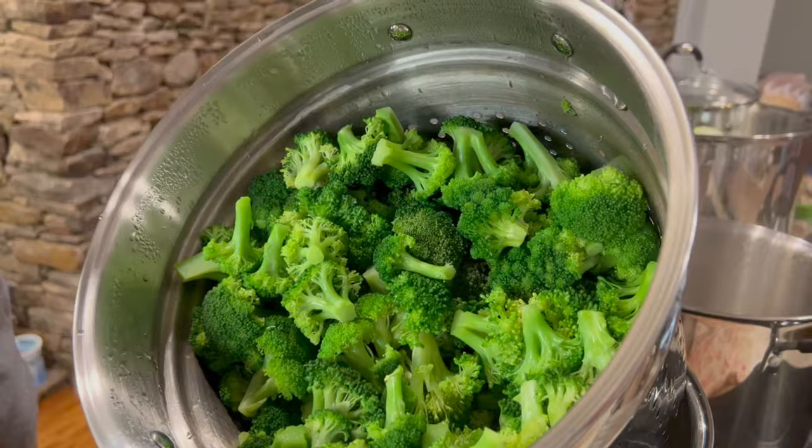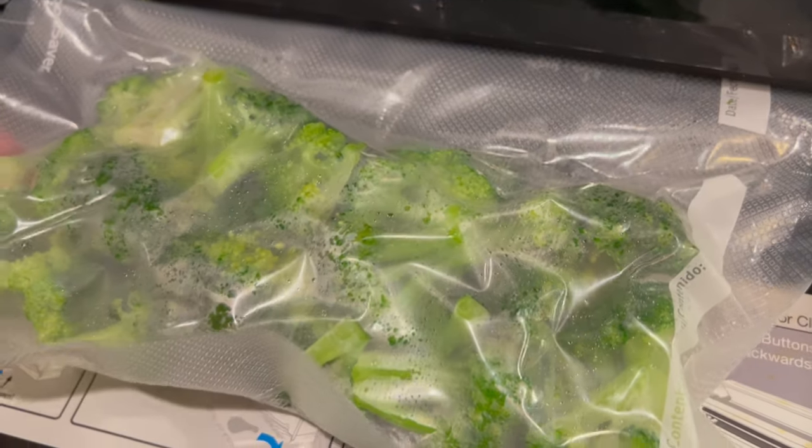I like to harvest my broccoli all at once and then steam it and freeze it to pull out as side dishes for the upcoming months. My kids will actually only eat garden broccoli and I can't blame them because the flavor is absolutely amazing compared to store-bought broccoli.